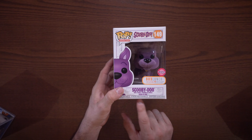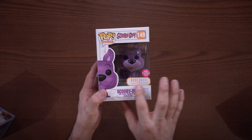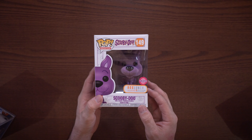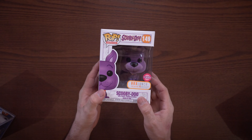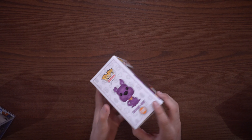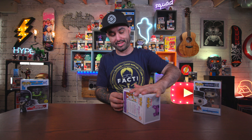A couple of new ones I picked up are both Box Lunch exclusives. The first one is the purple flocked Scooby-Doo. You can see the Box Lunch exclusive label, and it says 10 meals are donated with this purchase, which I think is pretty cool — you get a flocked pop and donate some meals.